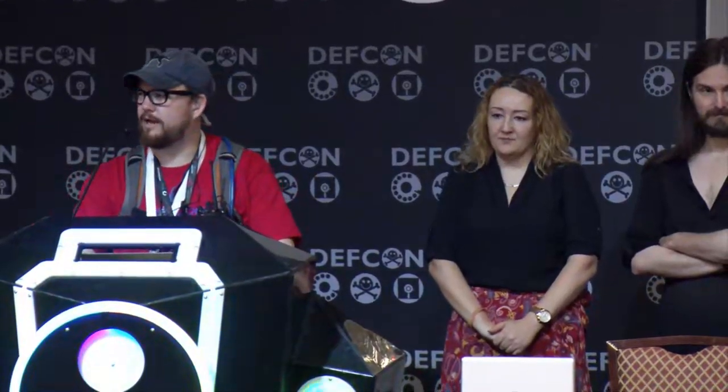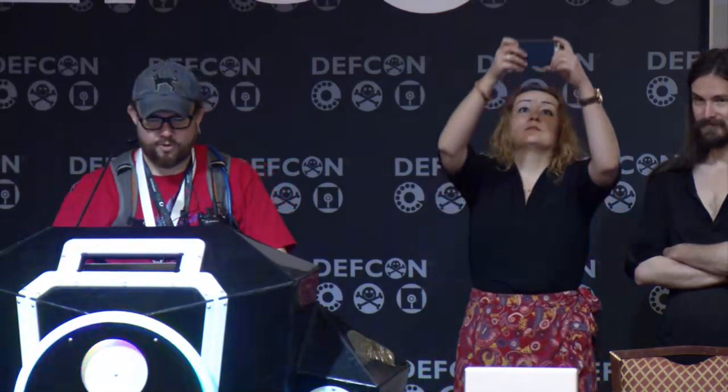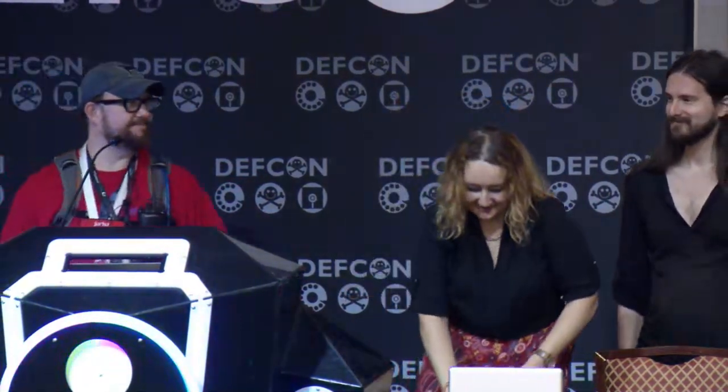Yesterday, if you were in here, we saw a Teddy Ruxpin get hacked. And today we're going to do something a little bit different — we're going to do power plants. So this is going to be very exciting. Let's give Joss and Marina a big round of applause.